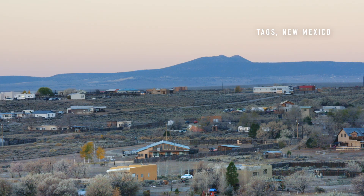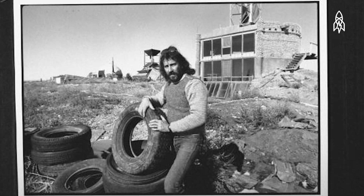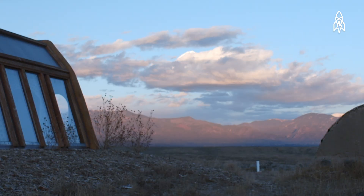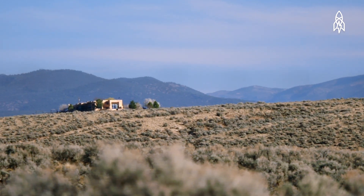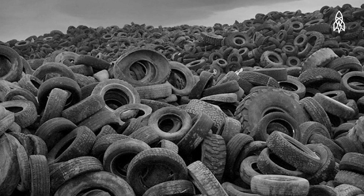I came to Taos right after architectural school in 1969. This climate is super severe — it's real hot in the summer and it's real cold in the winter. So it's a perfect place to test pilot these buildings, to see if they can stay warm in severe conditions and cool in severe conditions.